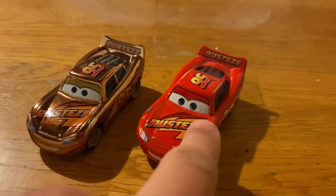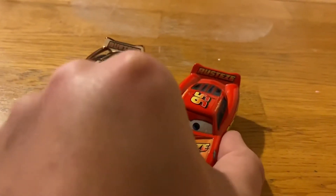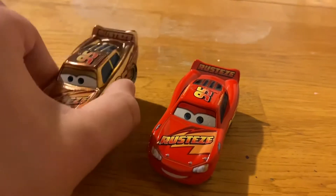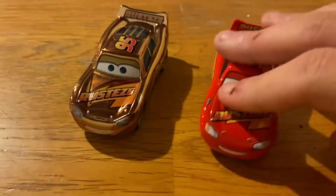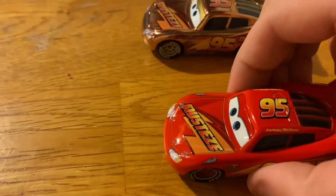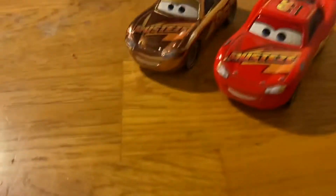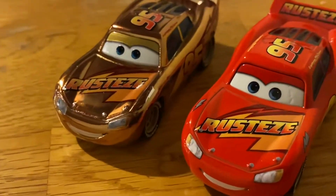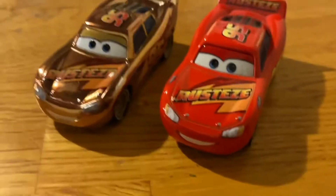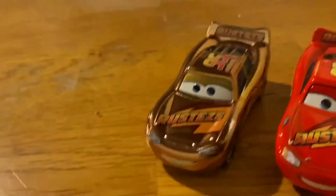Here he is next to the normal release of Lightning McQueen. They're pretty much the same, although it feels like the golden Lightning McQueen is slightly thinner — maybe, I don't know, maybe it's just me. But overall they're pretty much the same, although the golden one looks slightly smaller in terms of size.